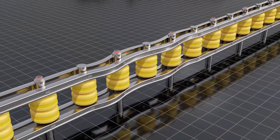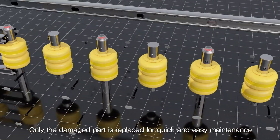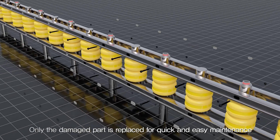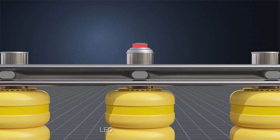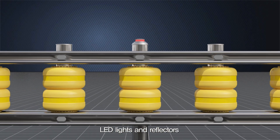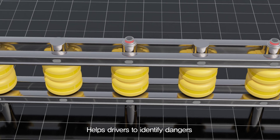If the strut or rails are damaged due to an accident, only damaged parts will be replaced, not the entire system, so quick and easy maintenance is available. In addition, LED lights and reflectors on the rollers help drivers to identify dangers such as a curved road and median strip even in dark nights.